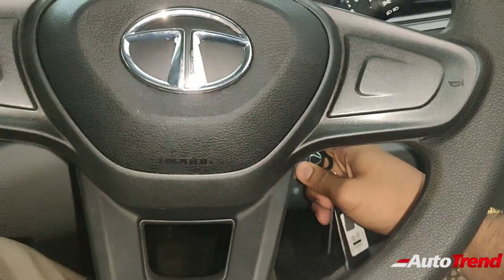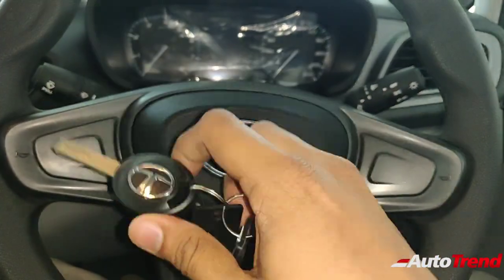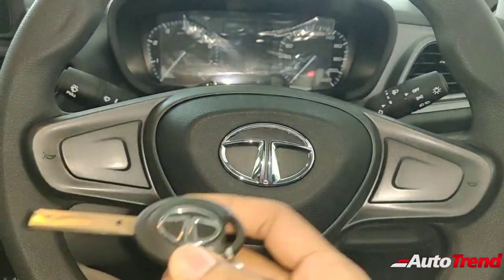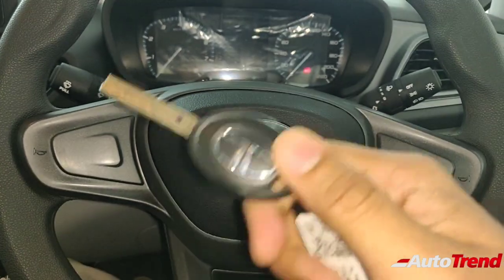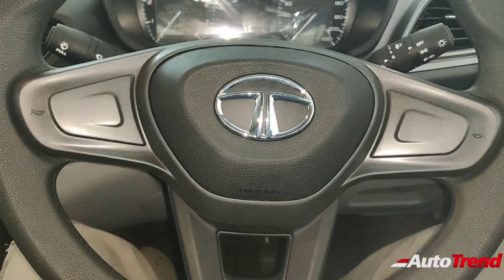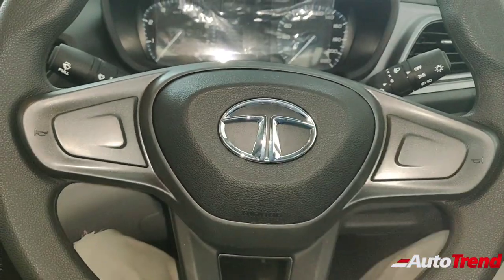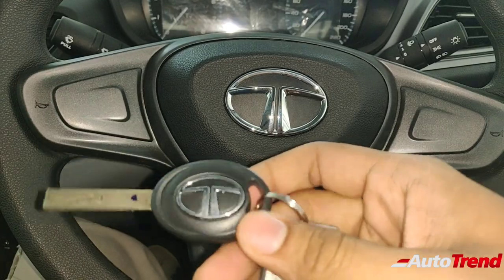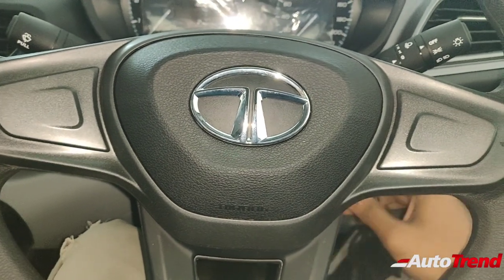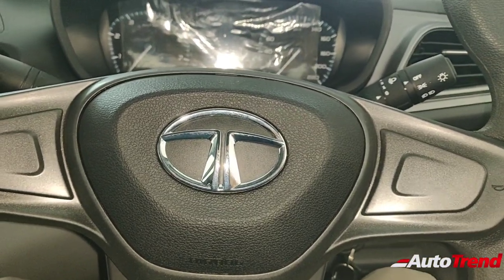Talking about the ignition and key — this here is the key for the Tata Altroz XM variant. This variant gets power windows and power mirror controls and even an audio system, but it does not get remote locking. That is kind of very awkward planning by Tata Motors, given that the Nexon's XM variant gets a proper remote key with follow-me function and electric boot release. This is a very ugly-looking key from the Indica era. So people may have to go for aftermarket options if they want keyless remote locking.